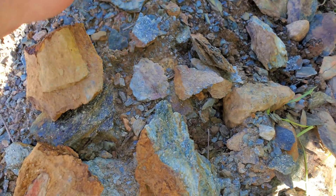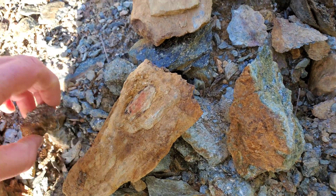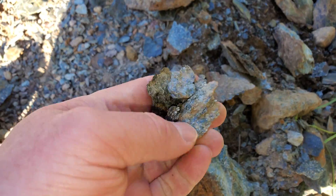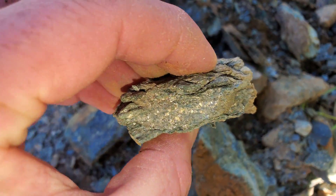There's quite a bit of disseminated iron sulfides, pretty evenly disseminated throughout the schist, and then you have little areas like this where it's solid iron sulfides.